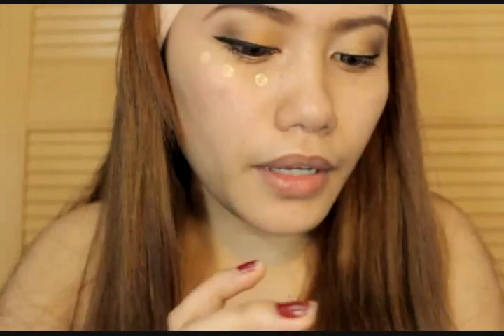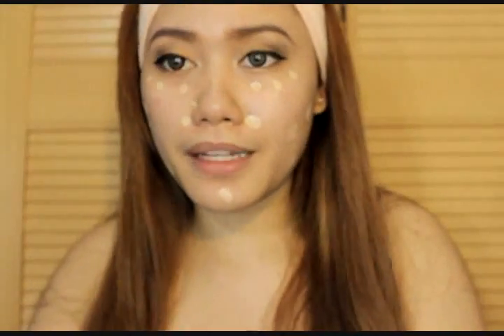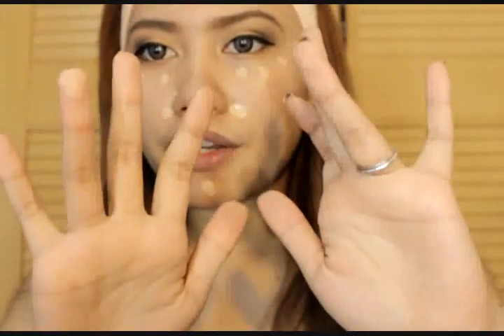Let's start the review. Ganito lang siya kalaki — handy lang, pwede siyang ilagay sa bag. Ang cute kasi color pink — kikay na kikay. Maglagay tayo ng small amount — ganito. Gagamitin ko yung ring finger ko. Nakikilagay lang ako ng small dots — dito sa gilid ng ilong, sa baba, at sa jawline. Ganito ako maglagay ng BB cream.